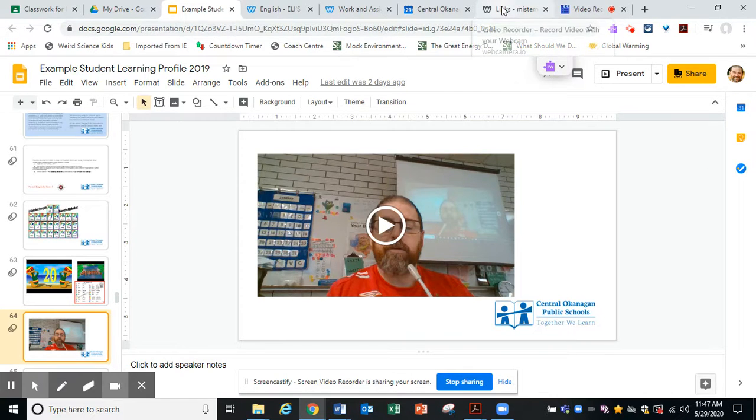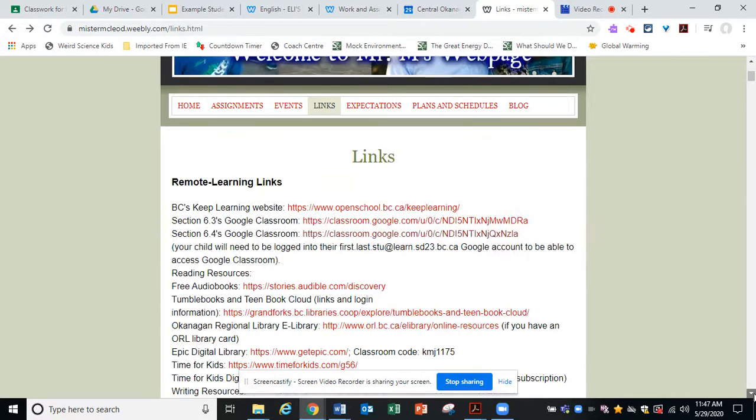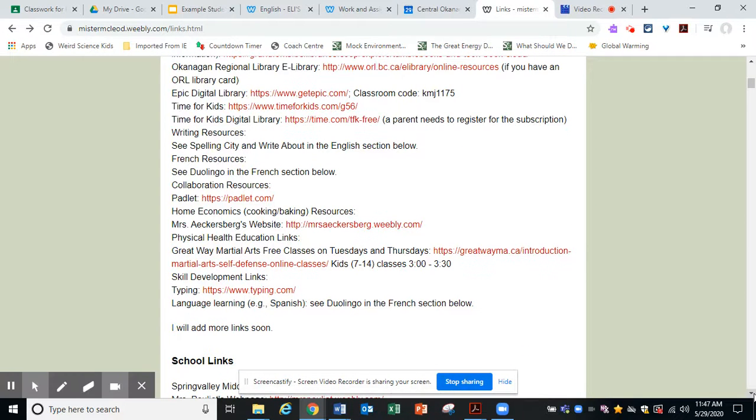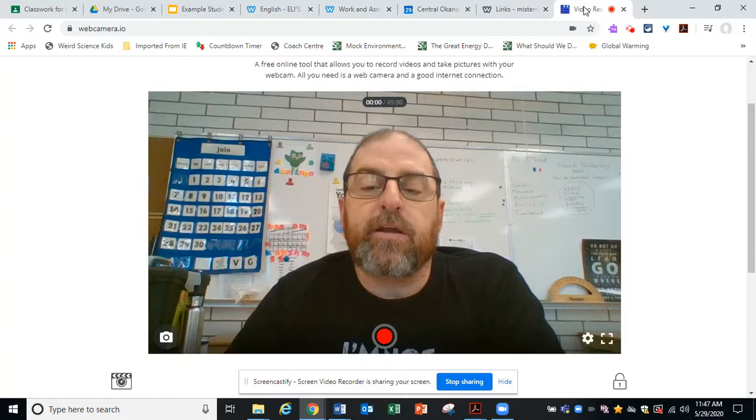On the other hand, if you don't, go to the links page on my website and scroll down past the remote learning links into school links. You can find in school links something called video recorder. It's got the address and it says it's for when your laptop camera doesn't work or you're using a Chromebook. So I would go to that link and it looks something like this.